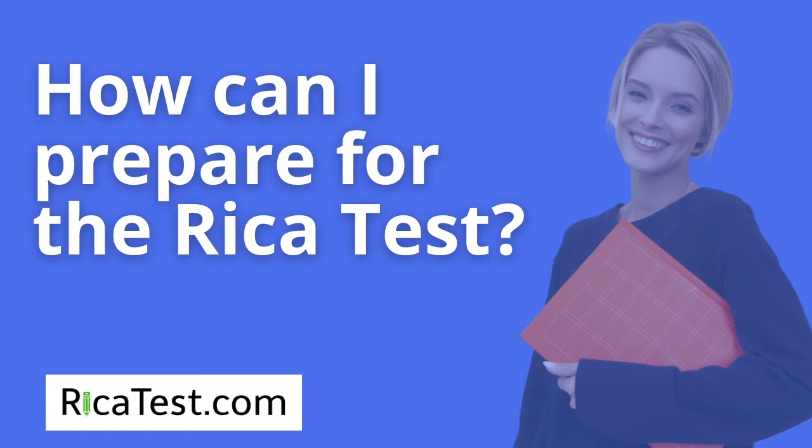How can I prepare for the RECA test? If you're a visual learner, we recommend our online course. If you're someone who likes to read to learn, we recommend our study guide. And if you're the type of person who needs to feel 100% confident on test day, there is no better product than our bundle package, which includes the complete RECA test study guide and online course all together.